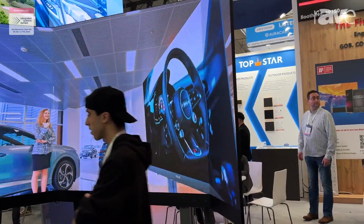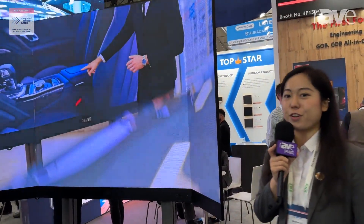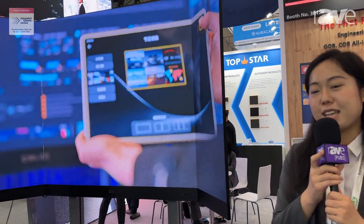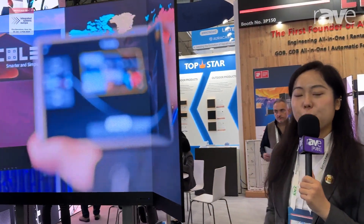Thank you for coming to our booth. Our booth is at SanP150. Is that okay for you?